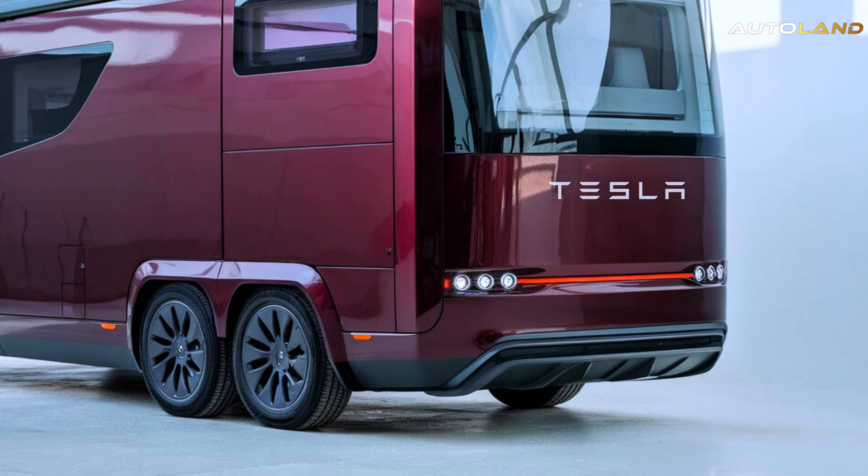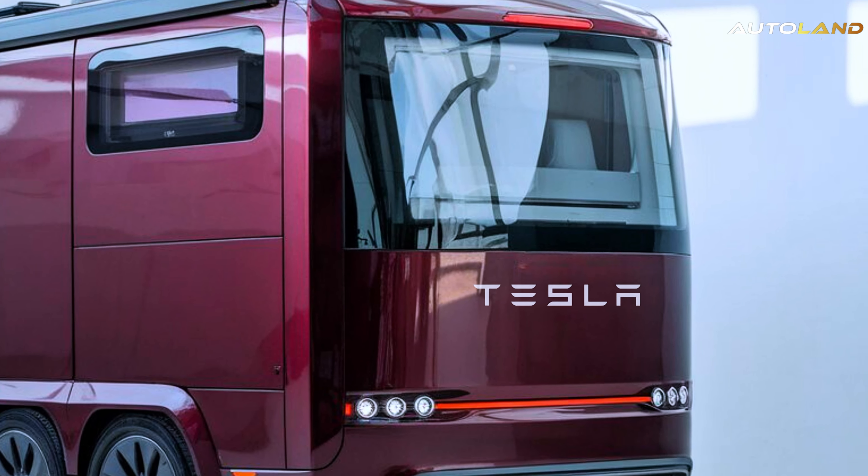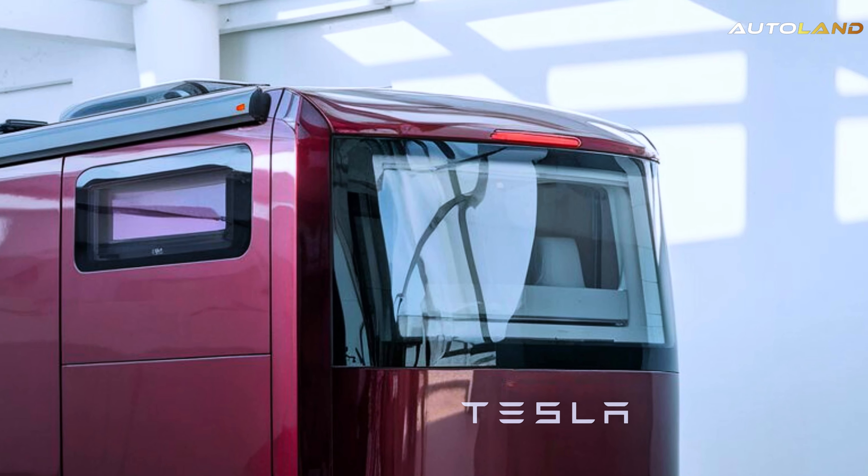Under the hood, the Cyberhome boasts a powerful electric drivetrain, delivering instant torque and a smooth, quiet ride.